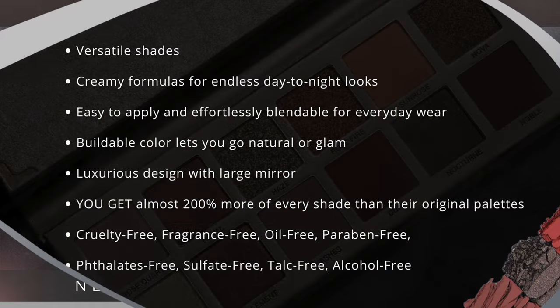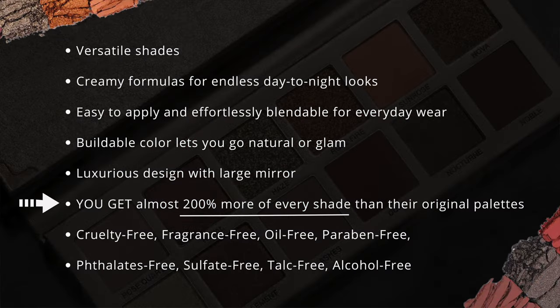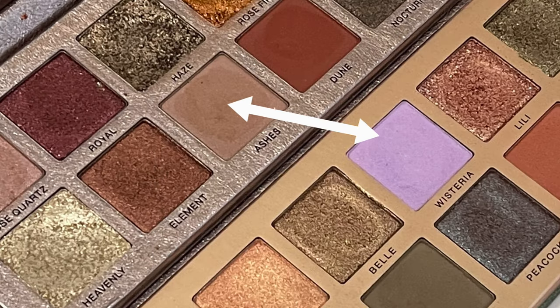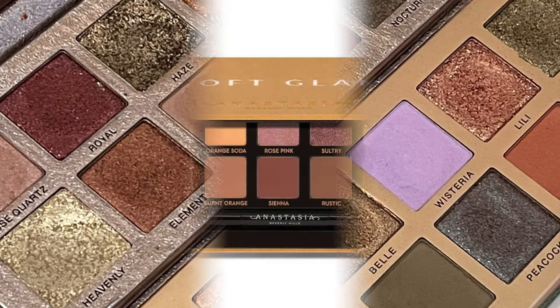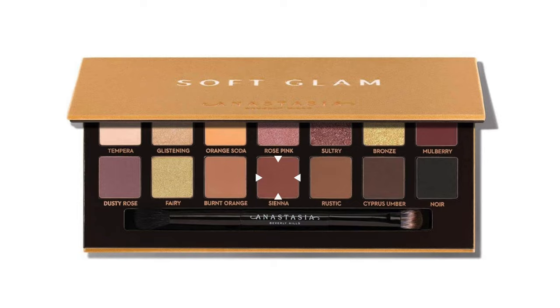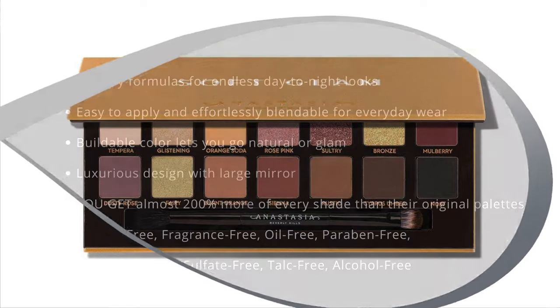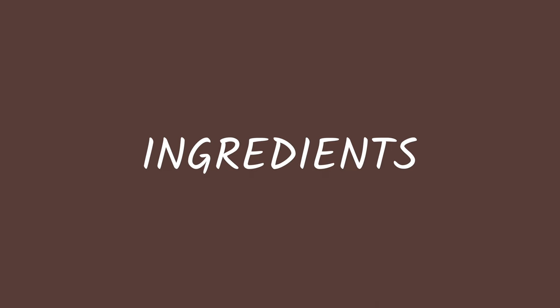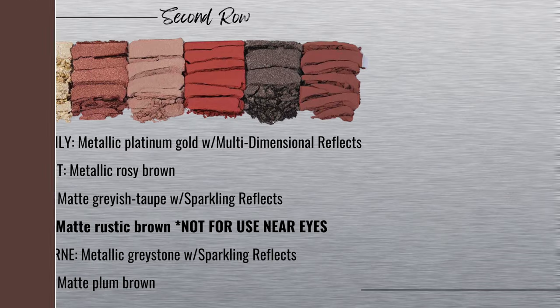These are versatile shades — you get almost 200% more of every shade than her original palettes. The Novu palette is the same pan size, but from her previous palettes you got 200% more because the original pans used to be really tiny. This is also cruelty-free, fragrance-free, oil-free, and paraben-free.